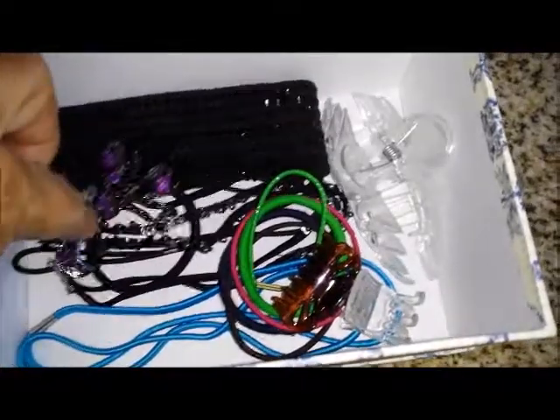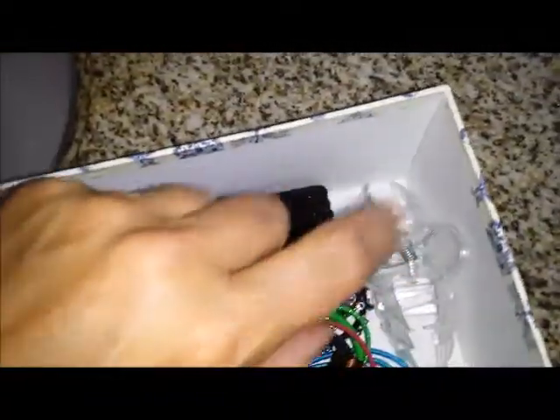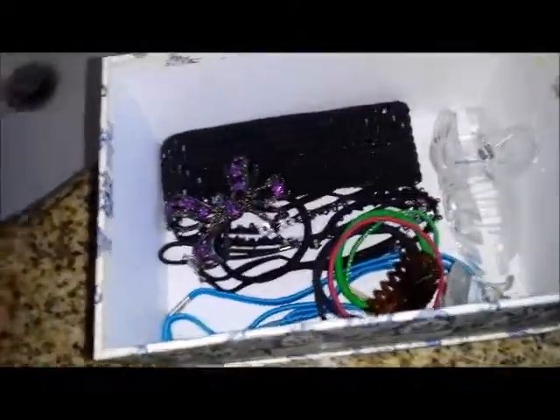a few hair elastics, a couple of little clips here, one big one. I need to get more brown ones and then I may probably get rid of that, but that's the size I like.